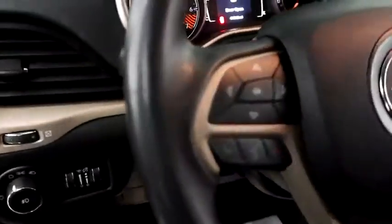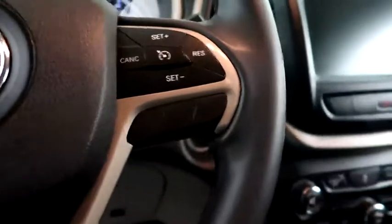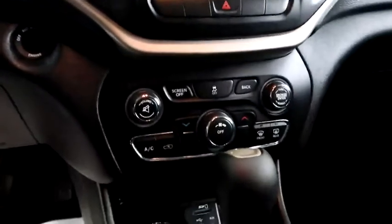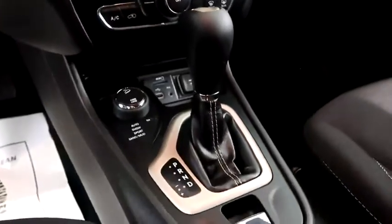Inside you have audio, Bluetooth, and cruise controls. A full touchscreen that includes your stereo. Dual climate control, and your automatic transmission is here as well.